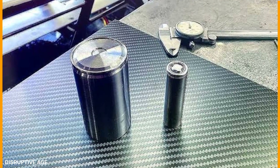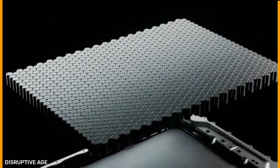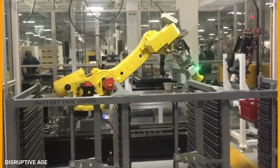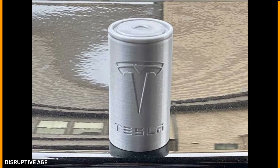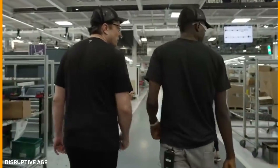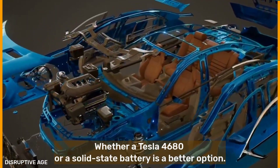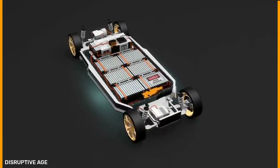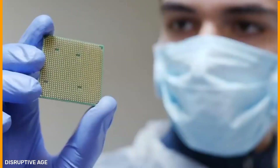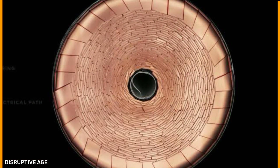Companies and governments alike are investing millions of dollars in the development of newer, better, and safer battery technologies. Now that the energy war between the Tesla 4680 battery and solid state batteries is in full swing, you're probably wondering what's the big deal — is there a battery revolution on the horizon? Welcome back to Disruptive Age, and today we'll look at whether the Tesla 4680 or a solid state battery is a better option. What makes solid state batteries so popular compared to Tesla's 4680 battery cells, and how superior are they?